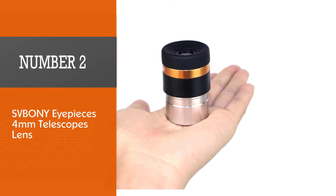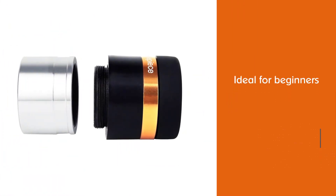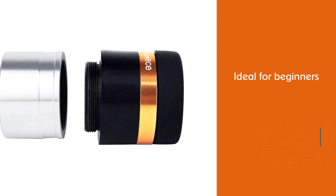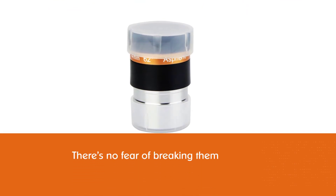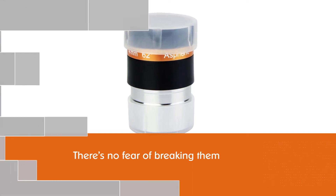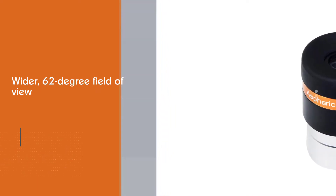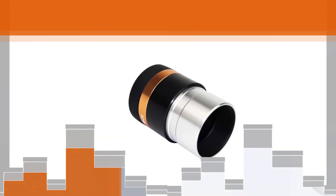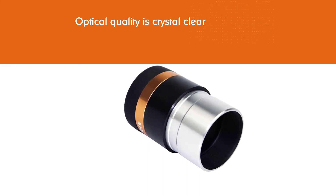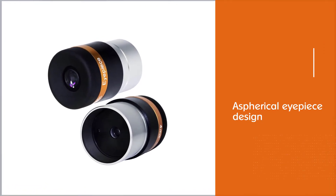Number two: SVBONY eyepieces, 4mm telescopes lens. These budget starter eyepieces from SVBONY are ideal for beginners — they are so inexpensive that there's no fear of breaking them. Unlike many other cheap eyepieces supplied with telescopes, they offer a wider 62-degree field of view. Using the 23-millimeter eyepiece is almost like gazing at the stars through a starship window. The optical quality is crystal clear with no visible distortion, and fully multi-coated optics enhance light transmission. An aspherical eyepiece design makes them some of the best eyepieces for viewing planets in detail.